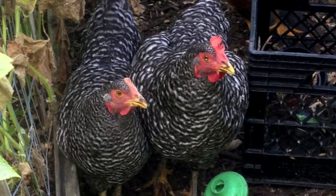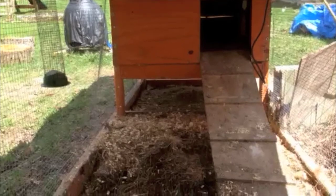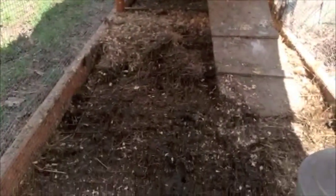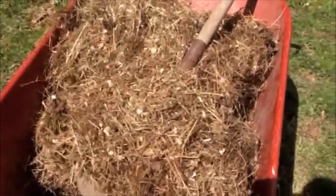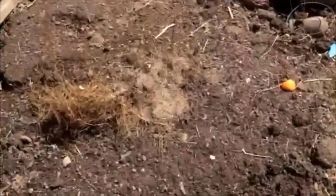Here is the chicken coop in the spring. There was a lot of packed-down hay, wood shavings, and chicken droppings in there. A lot of this I added to my compost bin, but some of it ended up right in the garden bed, which the chickens were digging through all winter long.